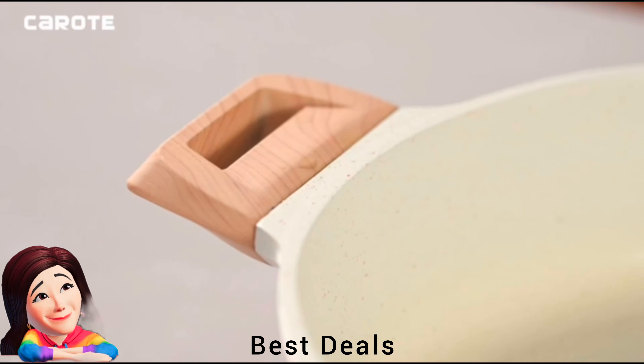13. Cookware Set: Has supreme quality hard anodized aluminum that promotes fast, thorough heating. The stain-resistant, dishwasher-safe exterior adds versatility and functionality. It is easy to clean and maintain even with everyday usage. Product link is given in the thirteenth link.